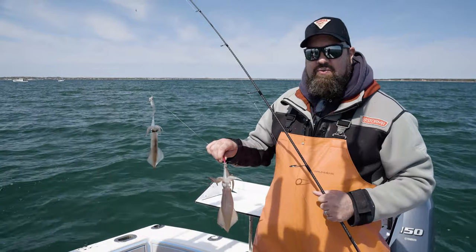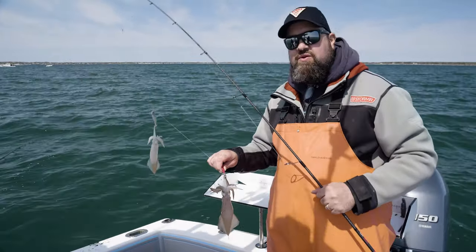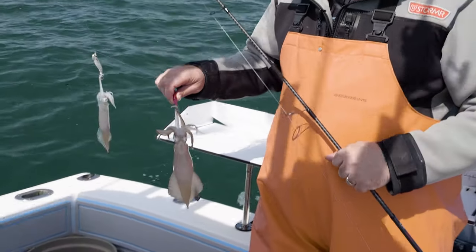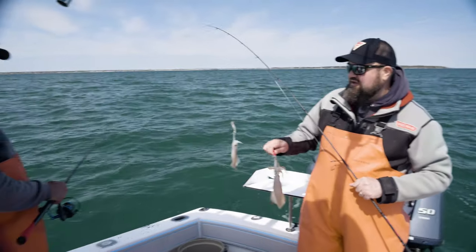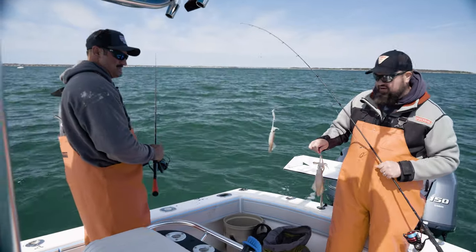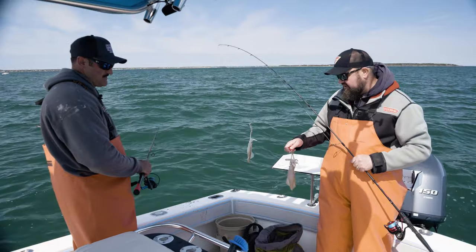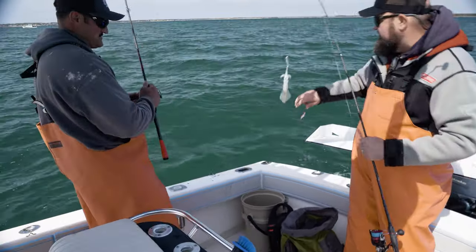All right, welcome. We are out here today in Nantucket Sound, we're off of Hyannis, Mass. This is one of the few places where you can get a really good run of squid during the daytime. We're out here fishing with Jogo on Guerrilla Tactics Sport Fishing and he's done quite a bit of this over the years. We just rolled in and we both got double headers, so hopefully we'll be filling a bucket pretty soon.